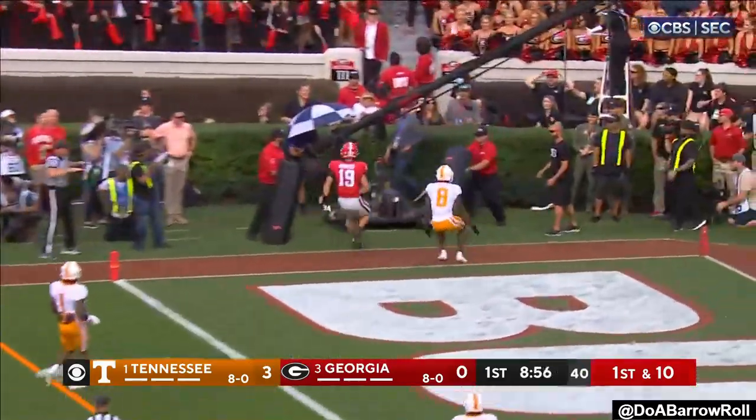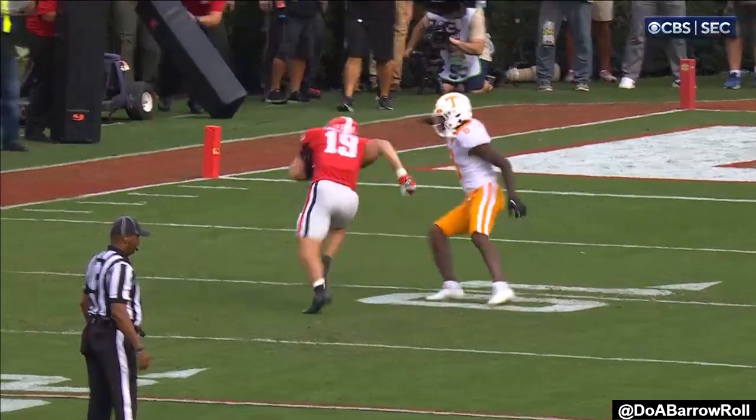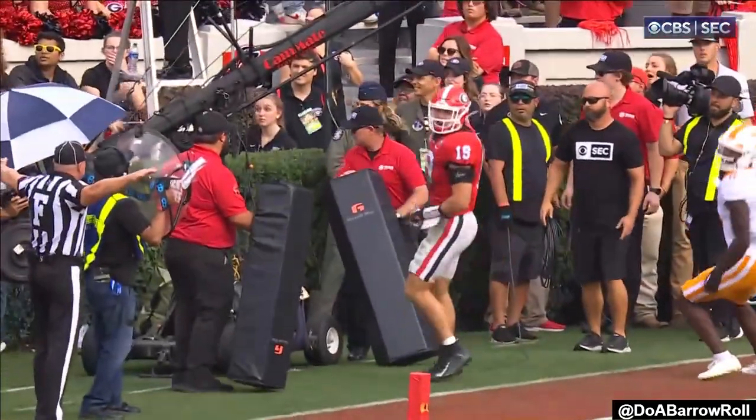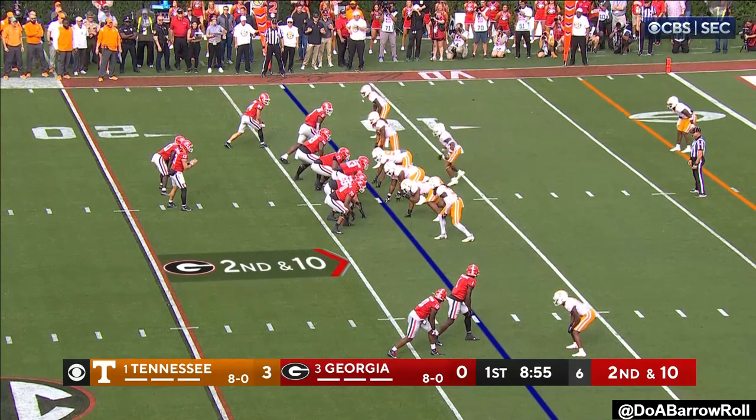Bennett to fade to the corner, trying to get it to Bowers. Charmage was in coverage. Any time you get one-on-one coverage near the goal line with these tight ends — in the red zone, at the 13, second down — it's in.